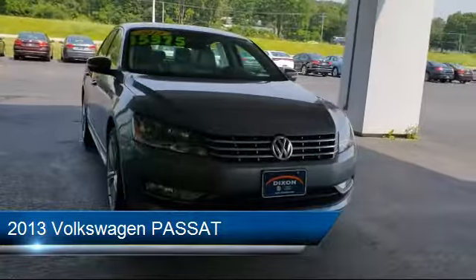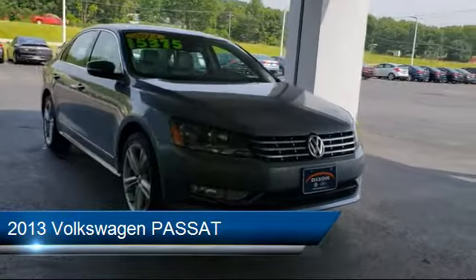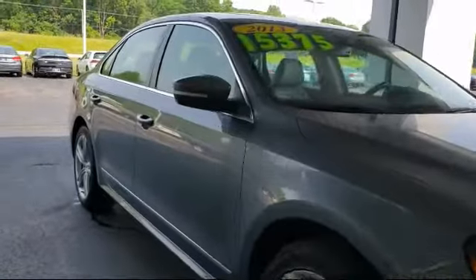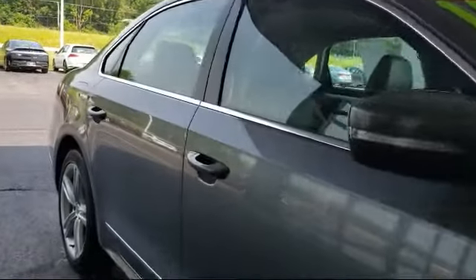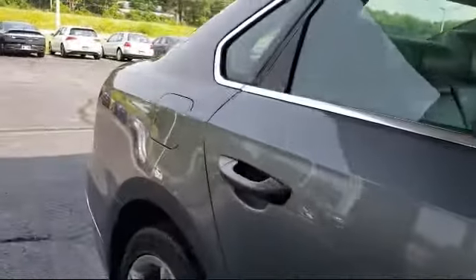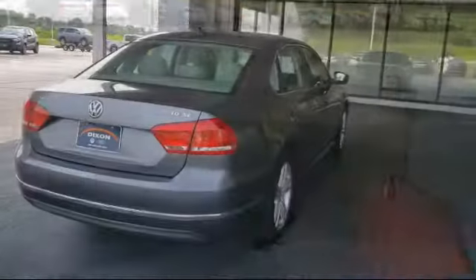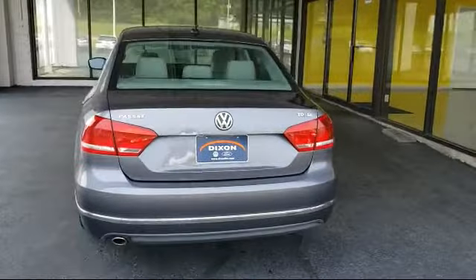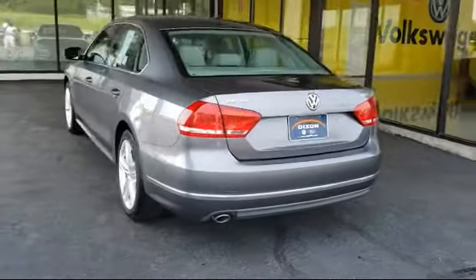It comes equipped with a leather wrapped steering wheel, steering wheel controls, Sirius XM satellite radio, electronic stability control, navigation, heated front seats, tire pressure monitoring system, keyless entry, air conditioning, and an eight speaker audio system. And it has less than 50,000 miles on the odometer.